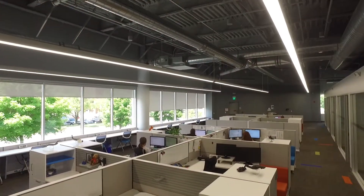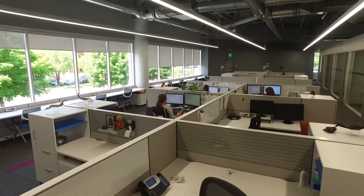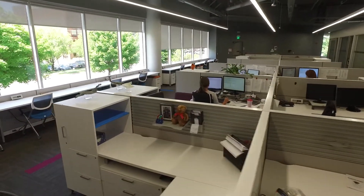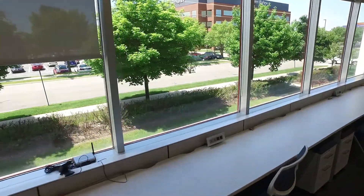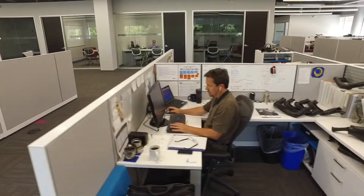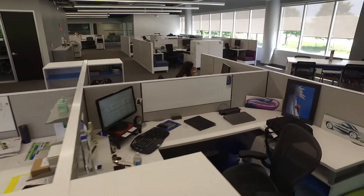We did other things like leave the ceiling open to the deck with exposed ducting. It gives it kind of an industrial look that's in fashion these days. The combination of a very high ceiling and low cubicles creates a very open space.